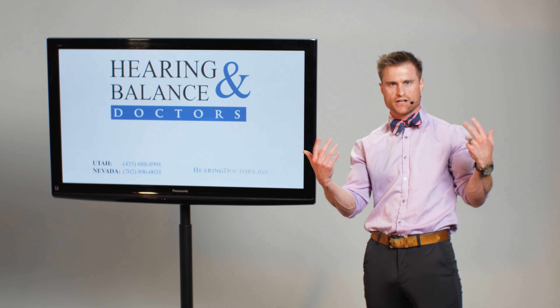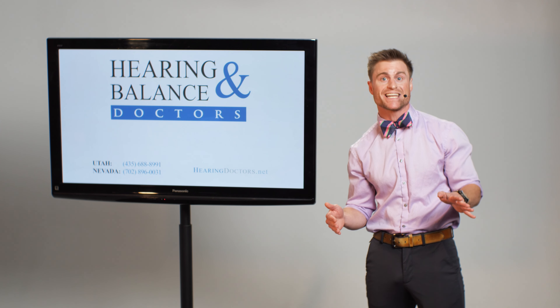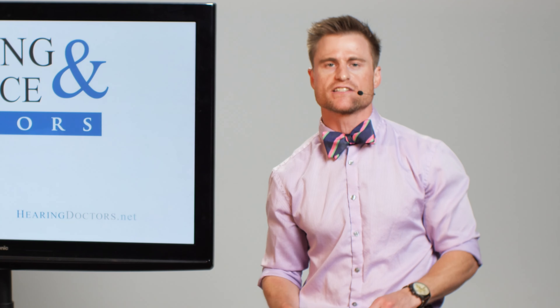Hey everyone, Dr. Barrett here with Hearing and Balance Doctors. Want to hear something cool about how audiologists test the auditory system? Well, first of all, we know that hearing loss can occur at different parts of your hearing system, so we do something special to differentially diagnose where the hearing loss is occurring.